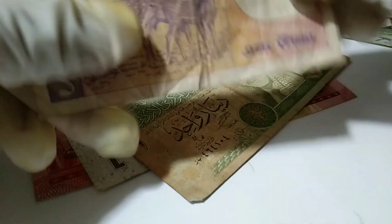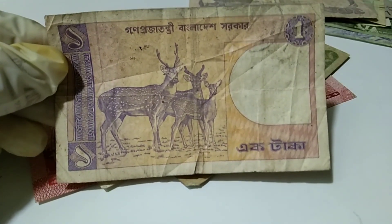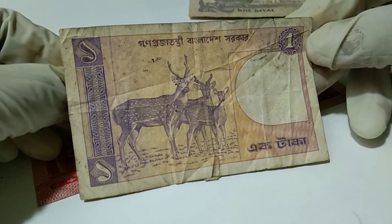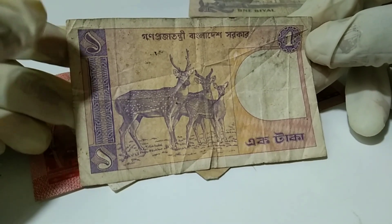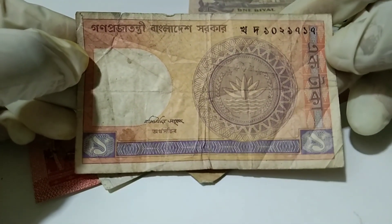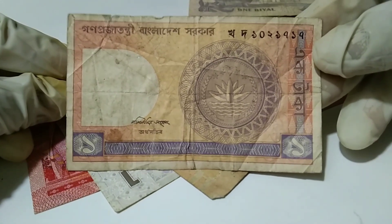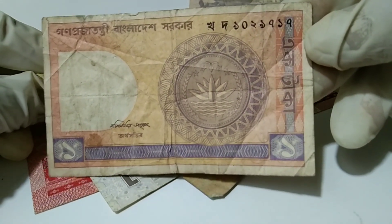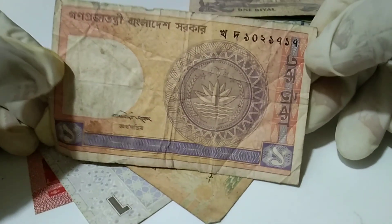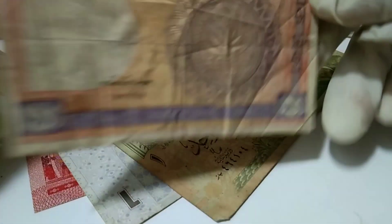And this is one taka from Bangladesh. The back part of this currency — this is the national emblem of Bangladesh. Take a look.